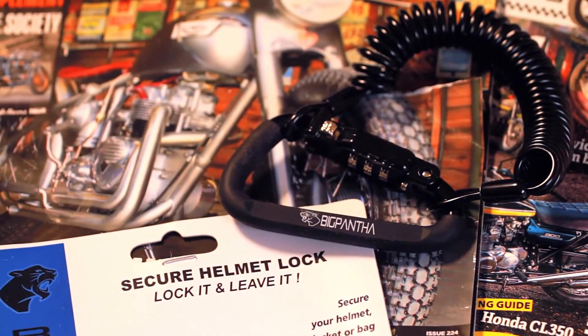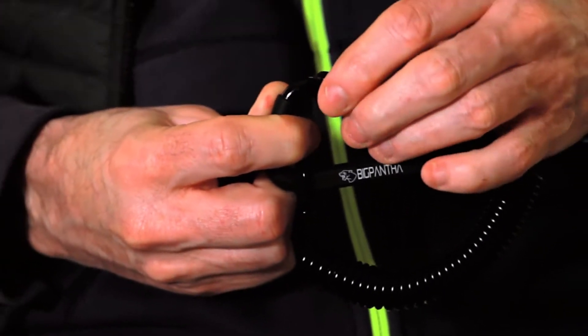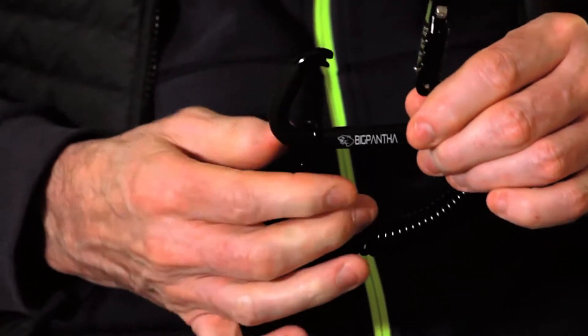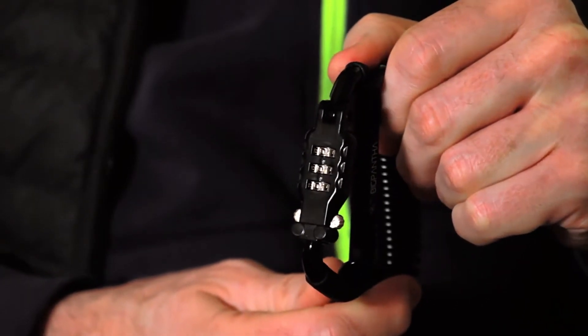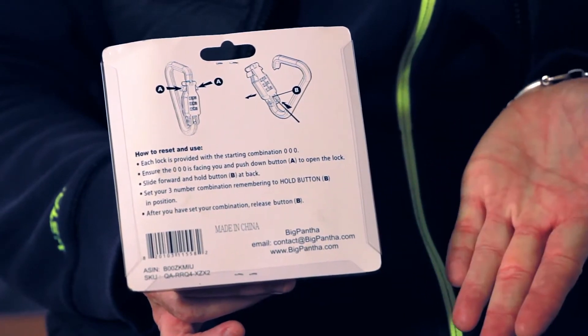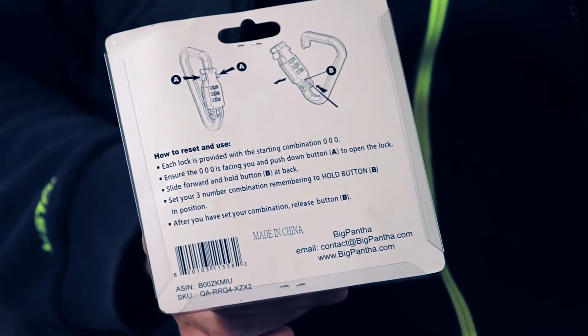The helmet lock features include a rubberized D-ring carabiner so you don't go scuffing your helmet. Likewise, the retractable cable also has a weatherproof coating to avoid scrapes. The carabiner also features an integrated three-digit combination lock. Instructions are on the back of the packaging, but Big Panther will also email you an in-depth set of instructions and tips, so that's nice.